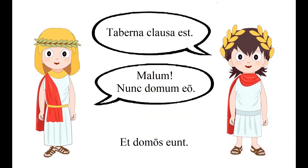Then we have 'taberna clausa est,' followed by 'malum.' Can you guess what these two sentences mean? The store is closed. Darn! And the last sentence contains words we know but in different forms: 'et domos eunt.' Here 'domos' is the plural accusative form of 'domus,' and 'eunt' is the plural form of 'eo,' so it means 'they go.'